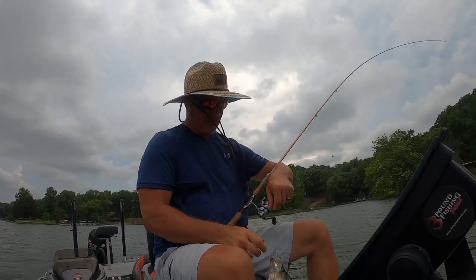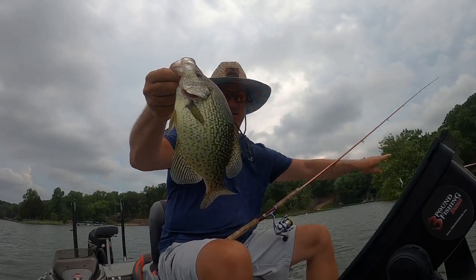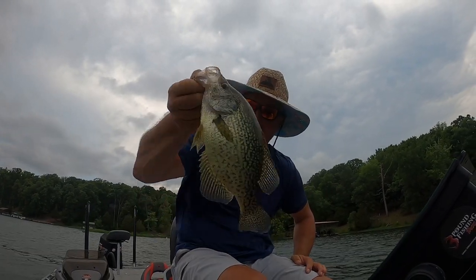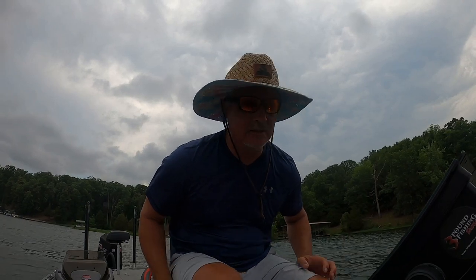That is a great fish — that might be a picture fish! Great fish. Like we normally do, we put them back. Be free — here we go.